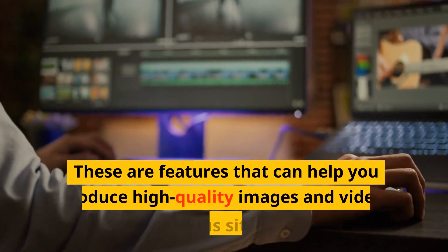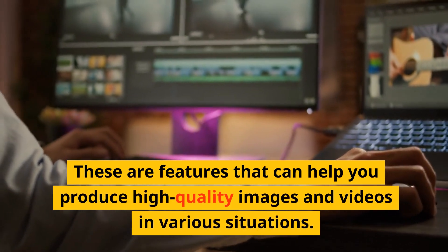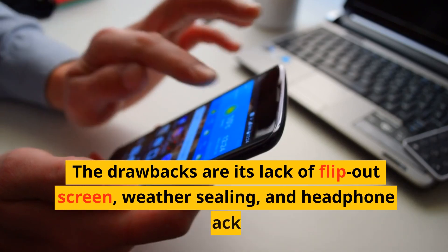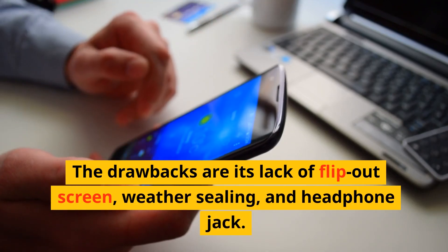These are features that can help you produce high-quality images and videos in various situations. The drawbacks are its lack of flip-out screen, weather sealing, and headphone jack.